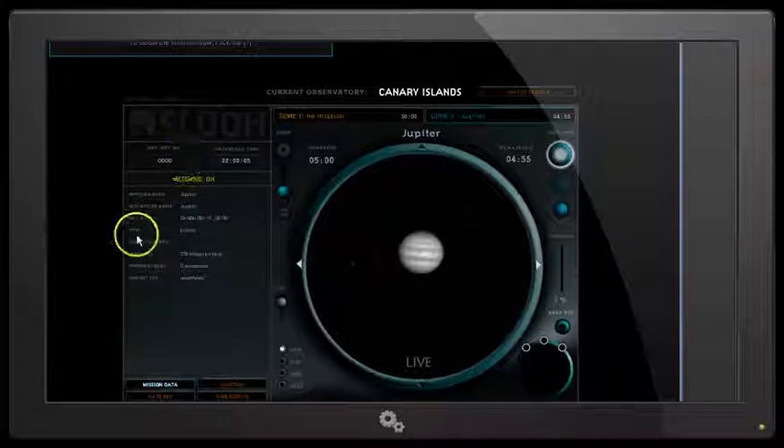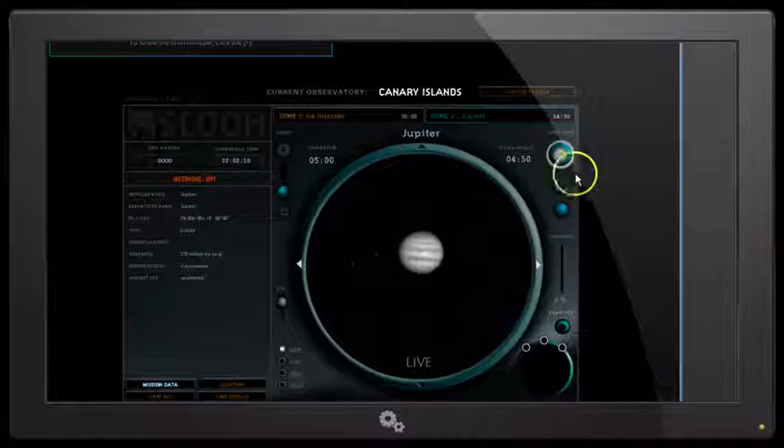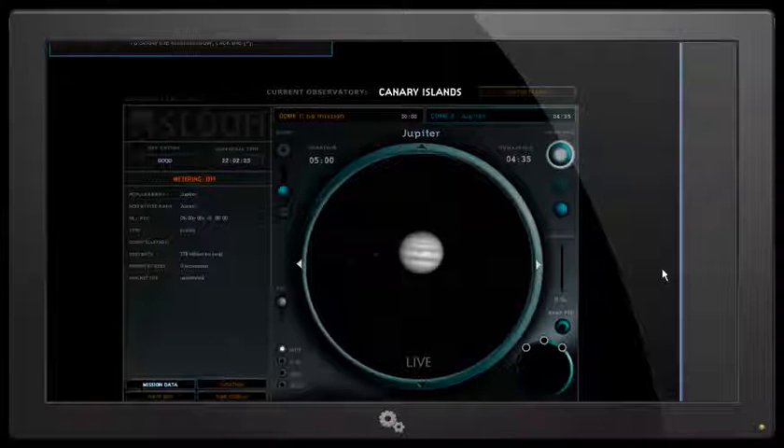We can see the data here on the object that we're looking at, and we've got five minutes in the mission. The image that is loaded up from the start is black and white, but as the camera is gathering light, after a couple of minutes we will see the color coming in, and Jupiter will look quite spectacular in this view.